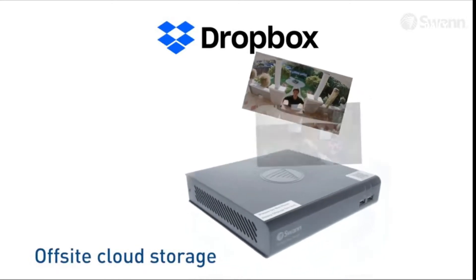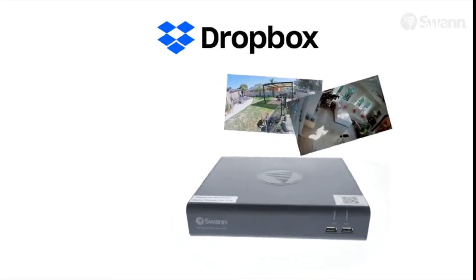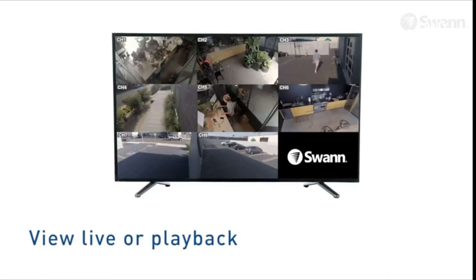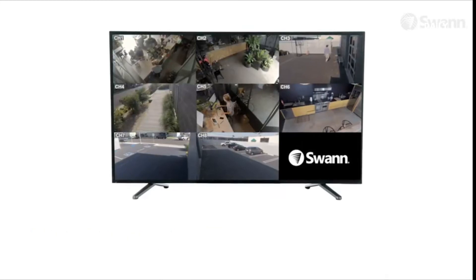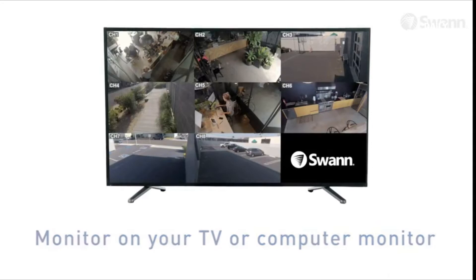Link your DVR to Dropbox for off-site cloud storage so you'll have video evidence even if your DVR gets stolen. View live or playback video in high definition on your HDTV, LCD screen, or monitor via HDMI connection or VGA port.